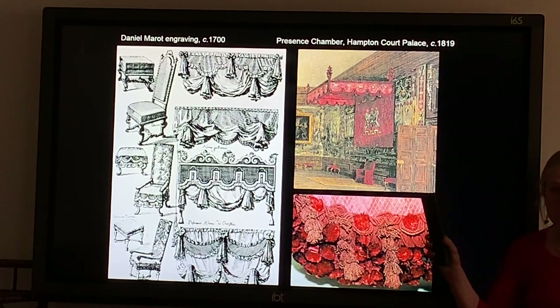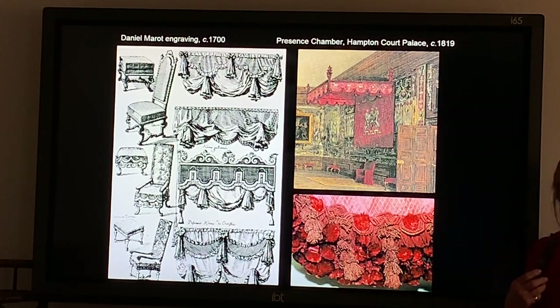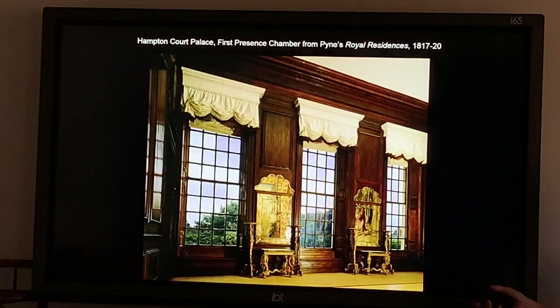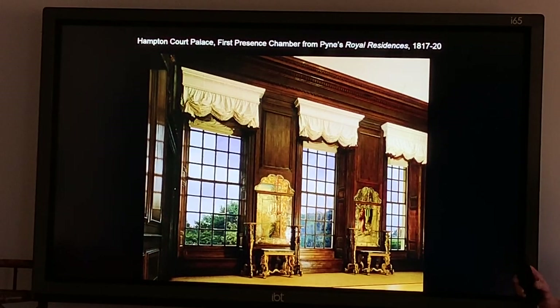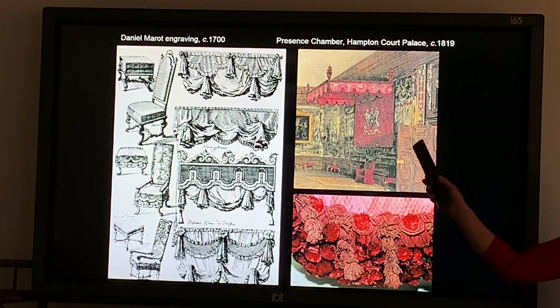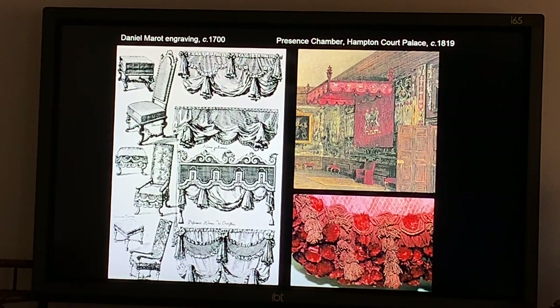This is really important — if you have surviving evidence, that matters. What I showed you on the previous slide is what I want to tell you about: the restoration, or rather the recreation, of the window curtains. Nothing of the original survived at all, so you had to look at what surviving evidence existed. We knew they would be draw-up curtains, but what could they possibly have looked like?